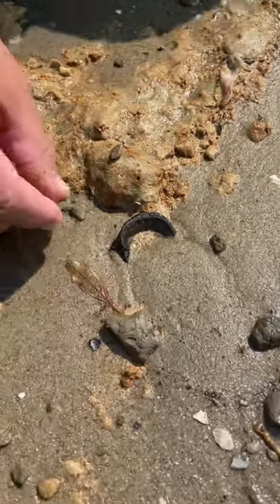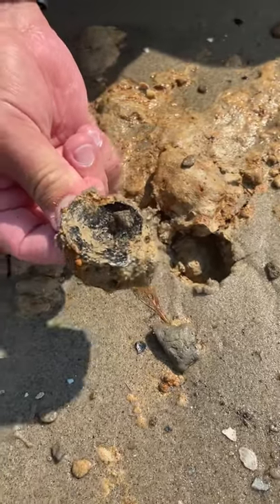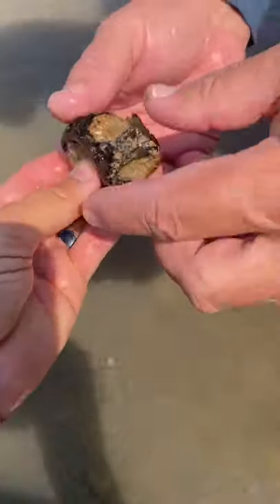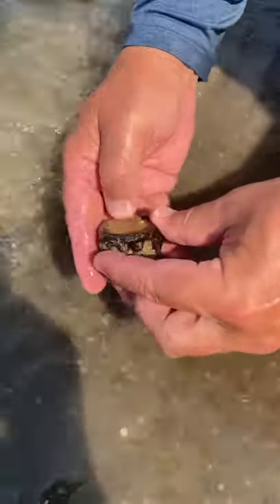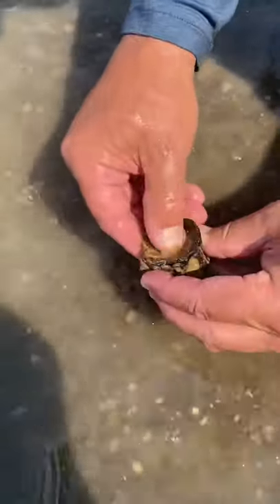We've got a pretty large fish vertebra here — we'll see if it's complete. That one is lodged down in the clay pretty well. Let's get it cleaned up here. Probably something like a big tuna or billfish. That is a large one — that's a good way to start our trip today. Billfish or tuna, yep.